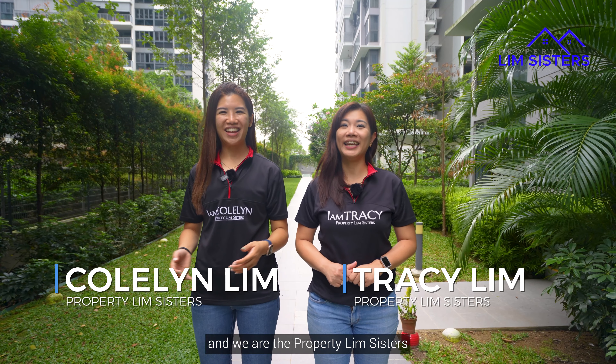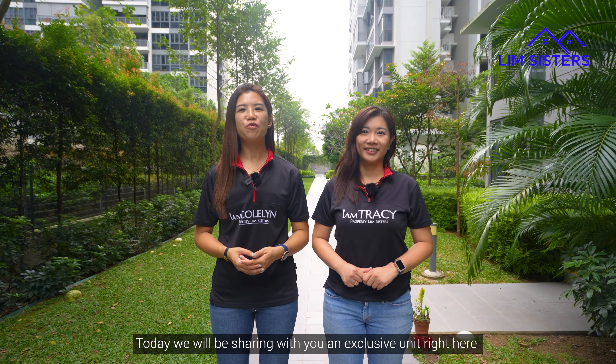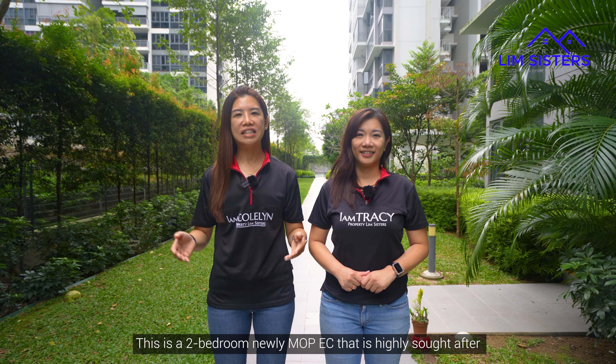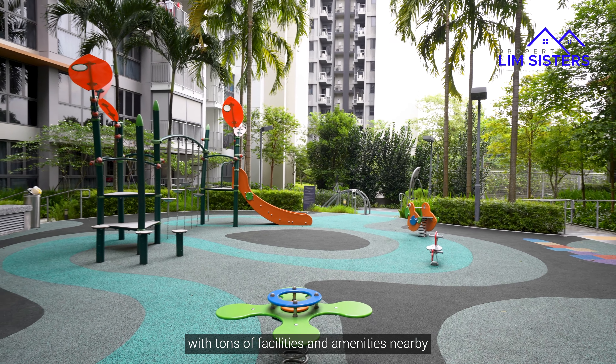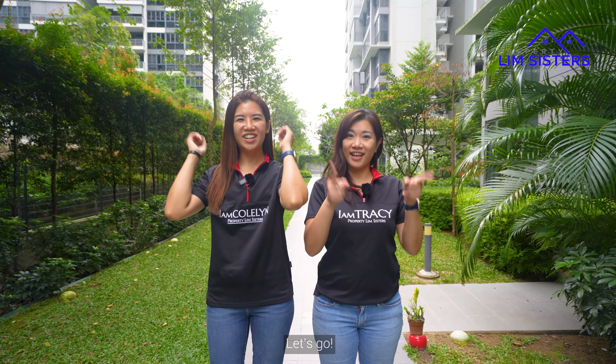Hello everyone, I'm Tracy. Hi and I'm Colleen. And we are the Property Limb Sisters. Today we'll be sharing with you an exclusive unit right here at Parklife in District 27, Sembawang. This is a two-bedroom newly MOP-ed that is highly sought after with tons of facilities and amenities nearby. Are you ready to check it out? Let's go!